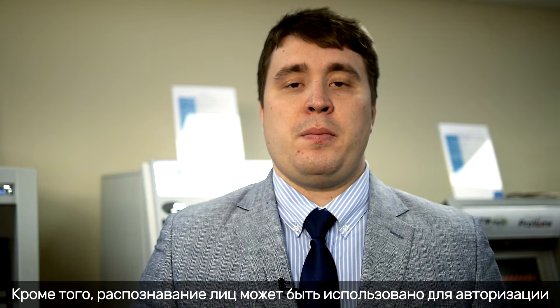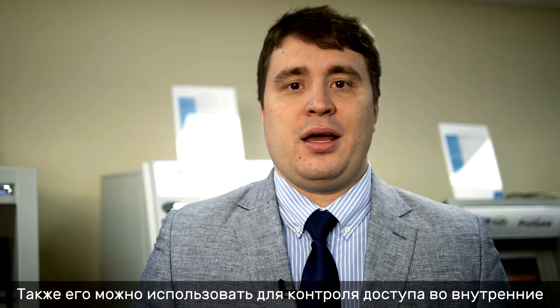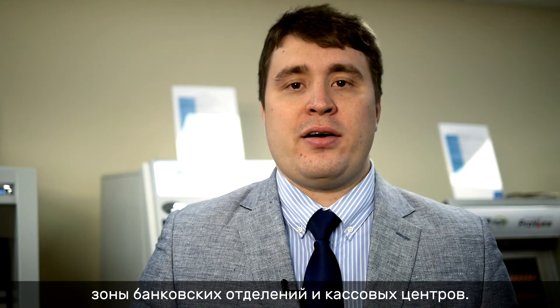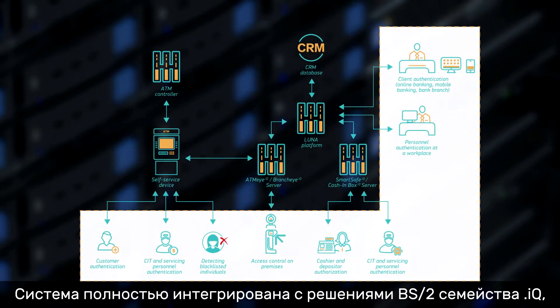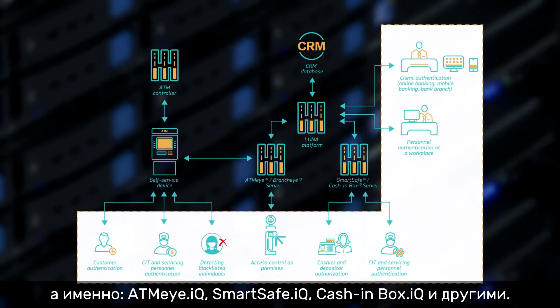Moreover, facial recognition may be used for authorization of CIT and service staff. It can also be used to control access to internal areas of bank branches and cash centers. The system is fully integrated with BS2 IQ products such as ATMI.IQ, SmartSafe.IQ, CashinBox.IQ, and others.